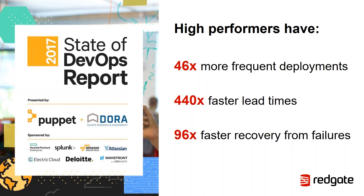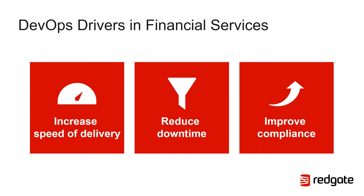How do these goals relate specifically to financial services? Organisations are turning to DevOps practices like continuous delivery to ensure faster software releases, reduce downtime, and improve compliance. Whilst there are many other drivers — such as minimizing operational costs or greater innovation — I want to focus on just these three and see how they relate to financial services.